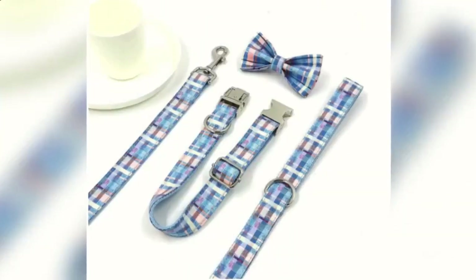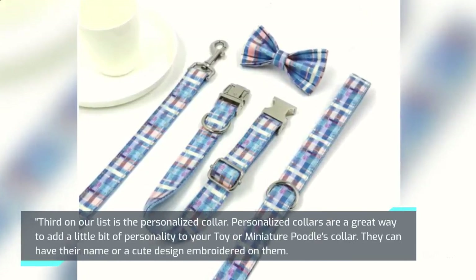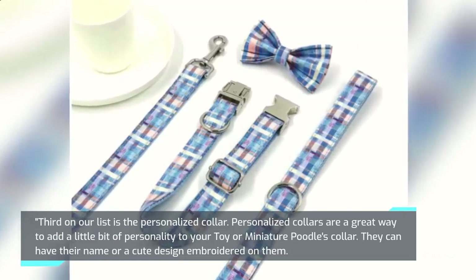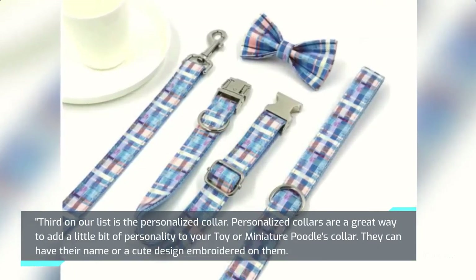Third on our list is the Personalized Collar. Personalized collars are a great way to add a little bit of personality to your toy or miniature poodle's collar. They can have their name or a cute design embroidered on them.